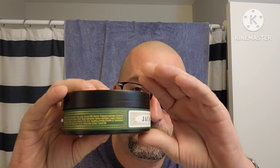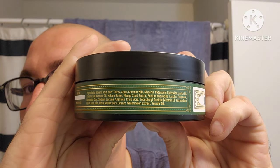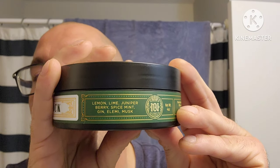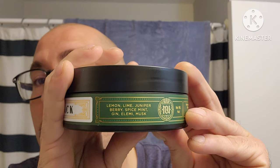They call it the Awesome soap base — if you can see the ingredients right there, pause the video if you'd like. We also have the scent notes: lemon, lime, juniper berry, spice, mint, gin, elemi, and musk. They're using this elemi note quite a bit lately.